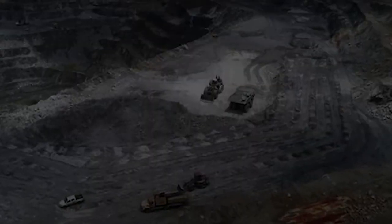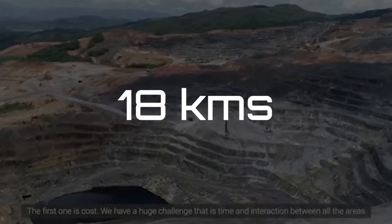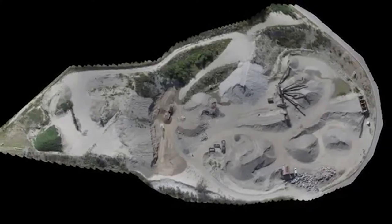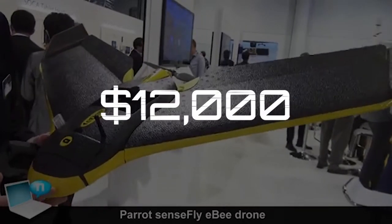The SenseFly Swinglet Cam has an average flight time of about 30 minutes and is able to cover distances of up to 18 kilometers in a single flight, scanning an area of about 10 square kilometers. This drone is meant for commercial class use and costs about $12,000.